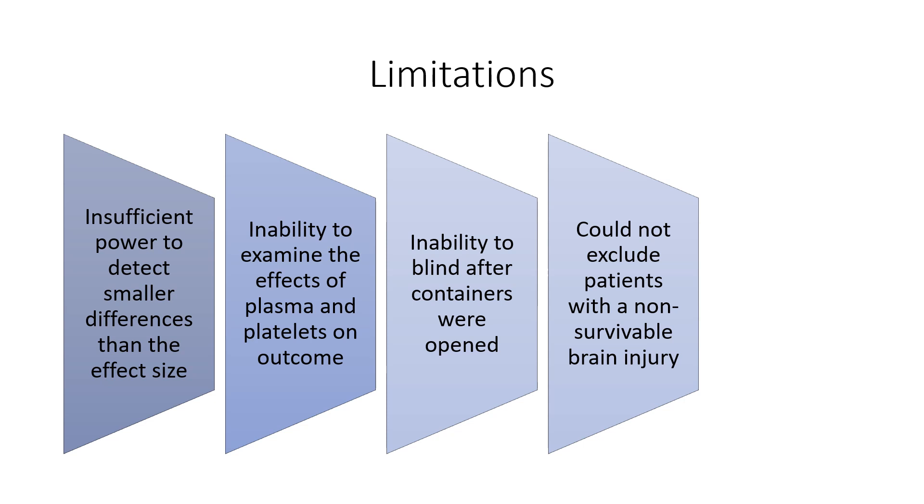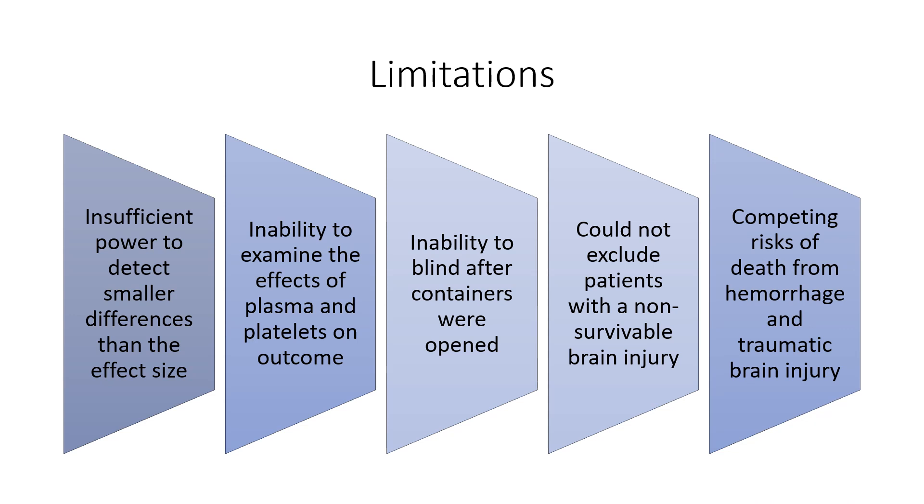This trial was also limited by an inability to completely exclude patients with a non-survivable brain injury. 23% of deaths at 24 hours and 38% of all deaths at 30 days were associated with traumatic brain injuries. The issue of competing risks of death from hemorrhage and traumatic brain injury in trauma studies requiring rapid enrollment before definitive diagnosis of all major injuries is a well-known problem and will continue to be an issue in future trauma studies unless novel regulatory, study design, or technological solutions are developed.